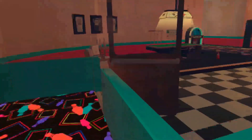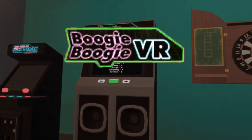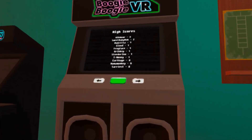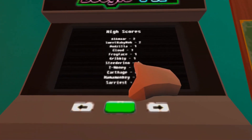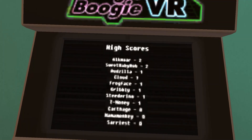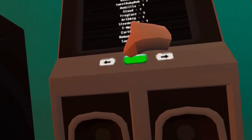Number 3. Hopping to the entertainment section of the bowling alley, we see our favorite game known as Boogie Boogie VR. What you didn't know about this discount DDR machine is that the names on the leaderboard are actually staff members and devs. I recognize a few names on there such as Odzilla, Frogface, Gribbly, and Mama Monkey. Let me know in the comments if you can read or recognize any of the other ones.